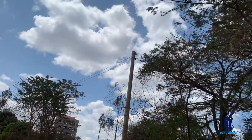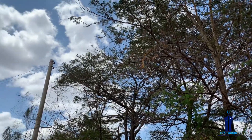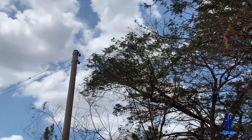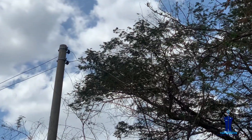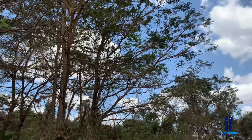I cannot end this video without talking about the interference of vegetation through power lines. As an electrical technician, this is another area where you can really be of value to your customer — advise them to ensure that trees growing towards the power line are trimmed or cut so that they will not interfere with the power line in future.